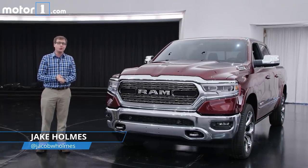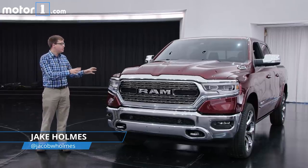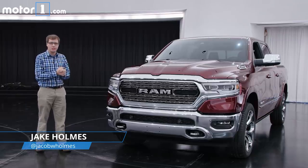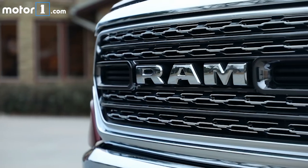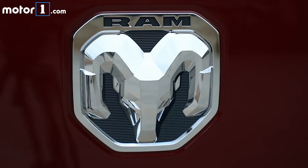One of the biggest debuts at this year's Detroit Auto Show is this all-new 2019 Ram 1500. As you can see, everything is new on the inside — we've got a much sleeker, more futuristic look. On this Limited one, we've got great touches like sleek LED headlights and tons of chrome on the front. There's a new Ram logo around back, and there isn't even the crosshair grille that we've seen for a few years.